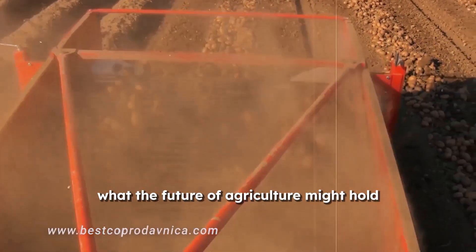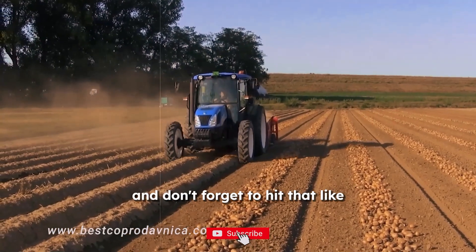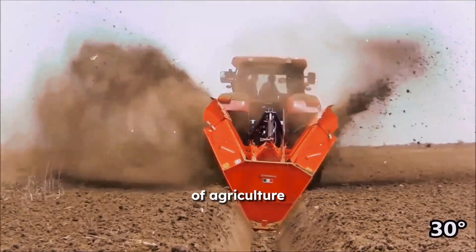With the ongoing development of cutting-edge technology, it's exciting to think about what the future of agriculture might hold. Thanks for tuning in, and don't forget to hit that like and subscribe button as we dive deeper into the fun world of agriculture.